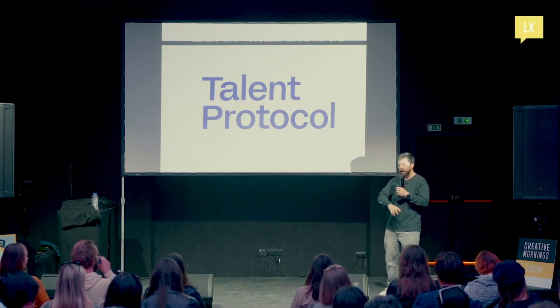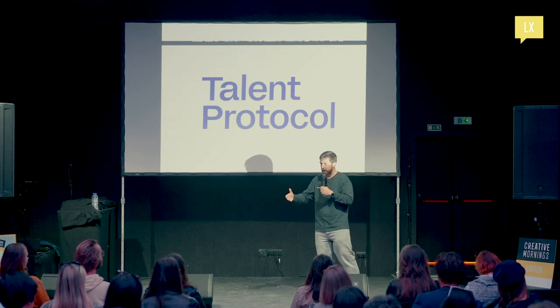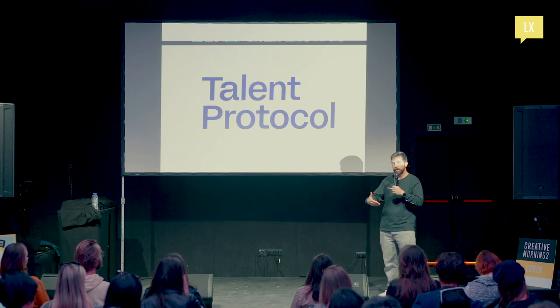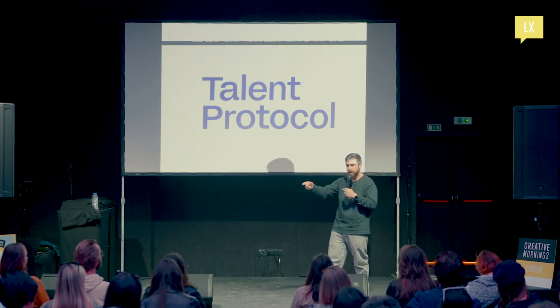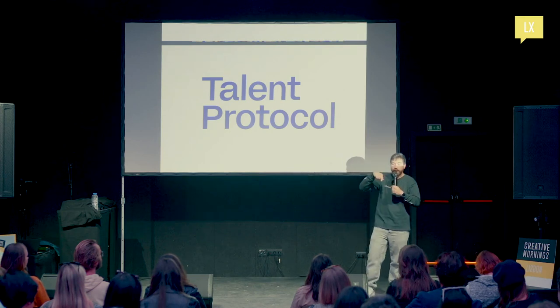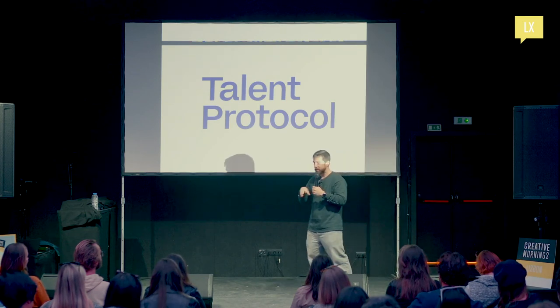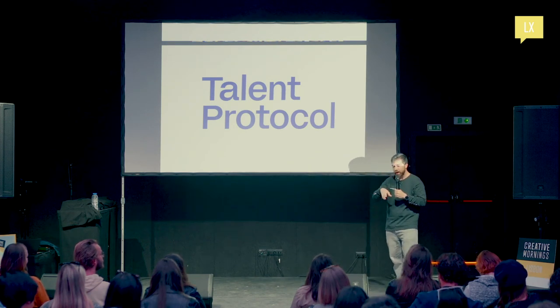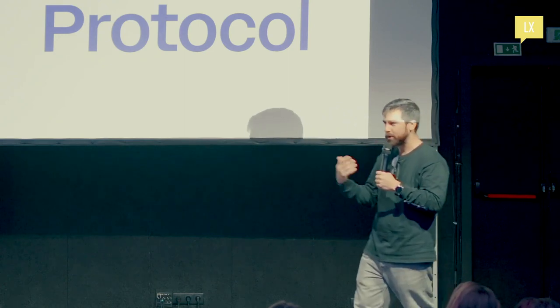Think about it like a soft validation of a product. We've done this through our Townhouse program — a scholarship program to bring talent from all over the world to their first Web3 conference. We did one in ETH Rio last week, we're doing the next one in Lisbon, then Paris, then Nairobi in Kenya, and then Seoul in Korea.